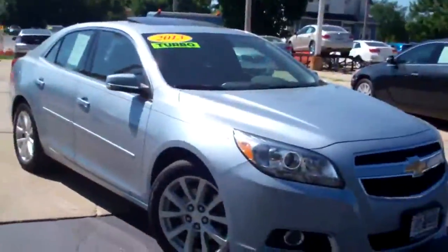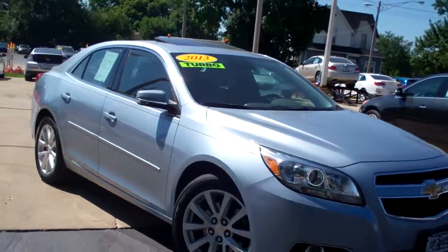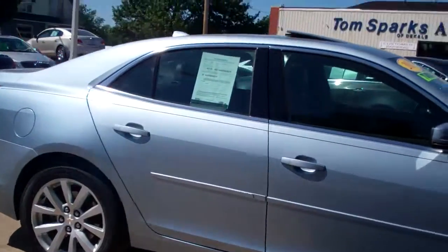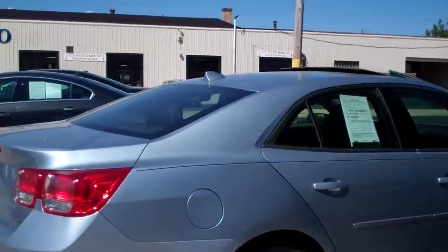Hey, check this one out. I got a 2013 Chevy Malibu, LTZ model, nice alloy wheels, silver — this is like silver ice metallic — nice color, sunroof up on top.